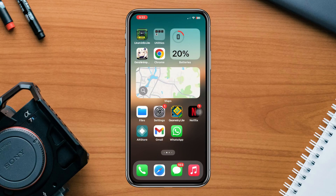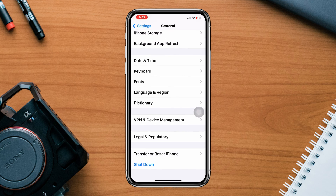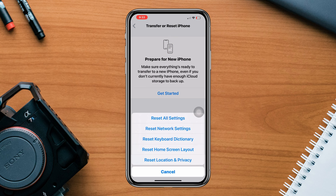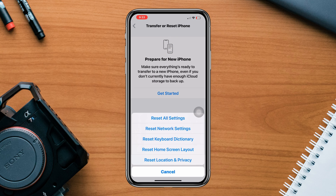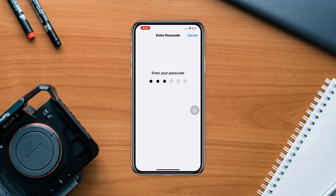Solution 4: reset network settings. Resetting your iPhone's network settings can help resolve network-related issues. Go to Settings, scroll down, tap General, tap Transfer and Reset, then tap Reset Network Settings. Note that this will remove saved Wi-Fi passwords, so ensure you have them handy.